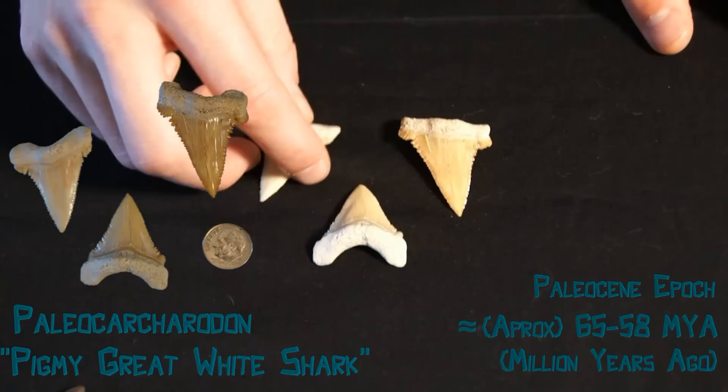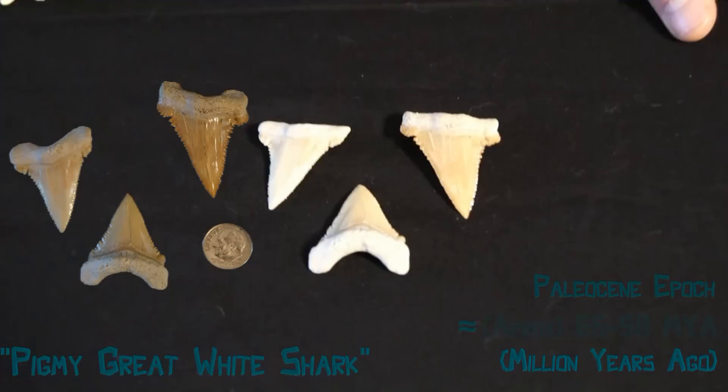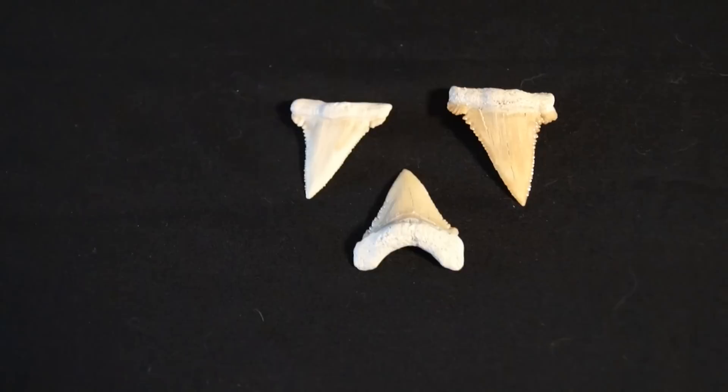This is Paleococarodon, which is also known as the Pygmy White Shark. They are a very old species, which are descended from Cretolamina.